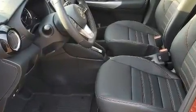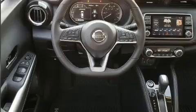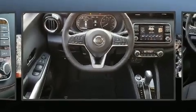Top features include cruise control, delay off headlights, a tachometer, a trip computer, turn signal indicator mirrors, lane departure warning, and a split folding rear seat.